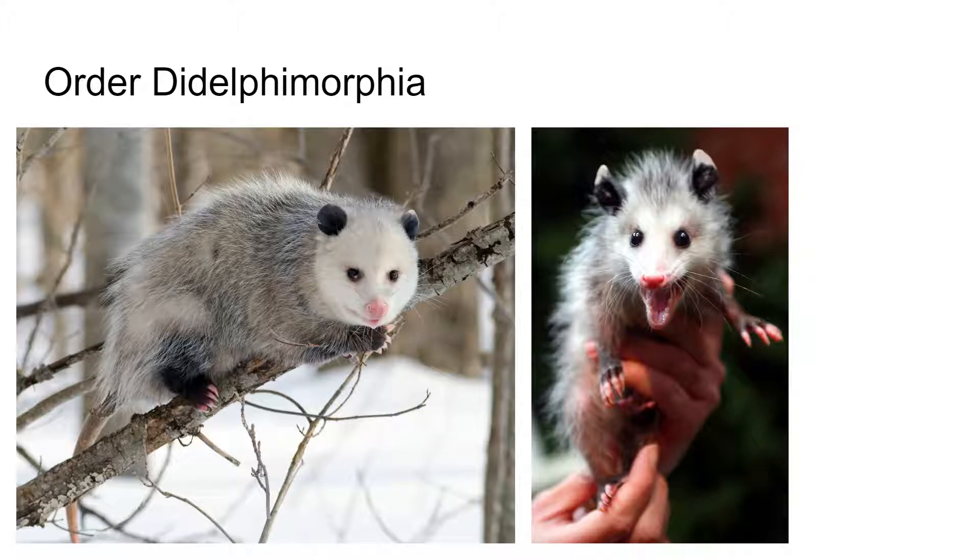The first order of marsupials is called Didelphimorphae, and these are American possums. They are characterized by that abdominal pouch. Most species in this order are found in Central and South America; however, we do have one species in this part of the world called the Virginia possum, which we're very familiar with.